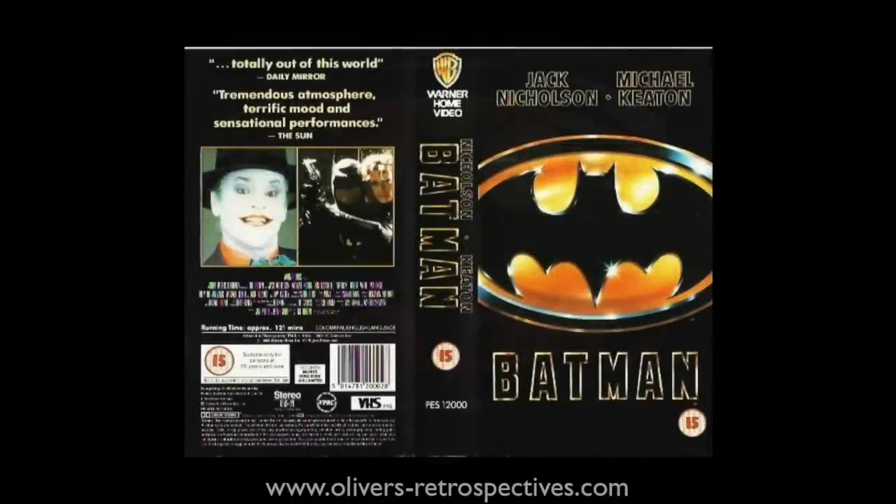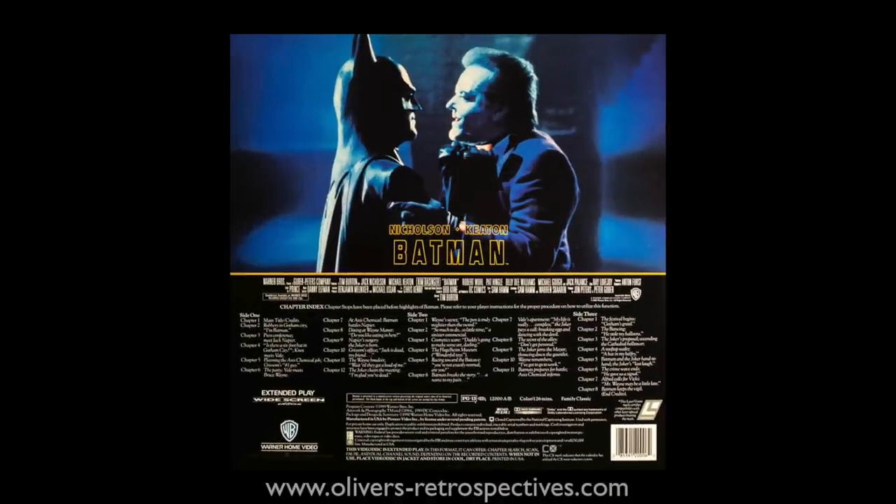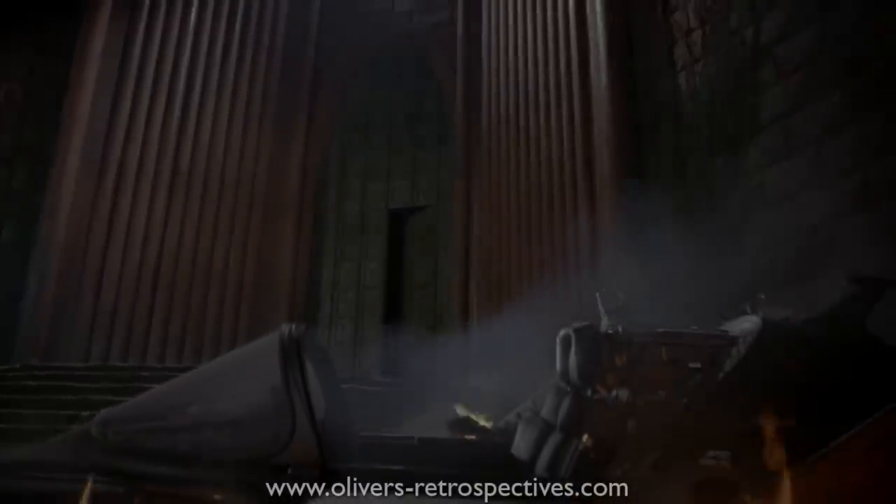I've had Batman on various formats over the years — VHS, Laserdisc, DVD, Blu-ray and of course now in 4K — so I am very familiar with how the film looks and sounds.